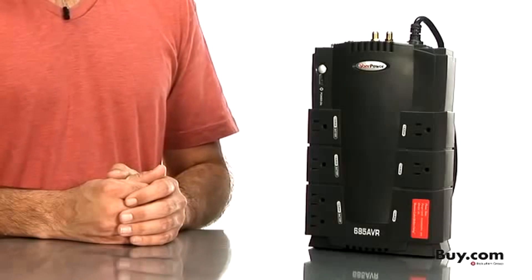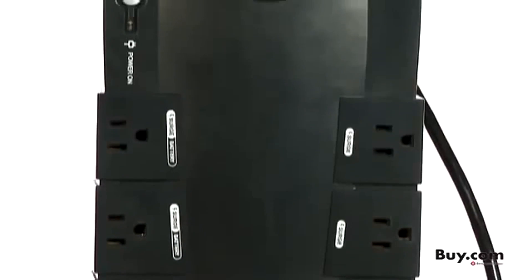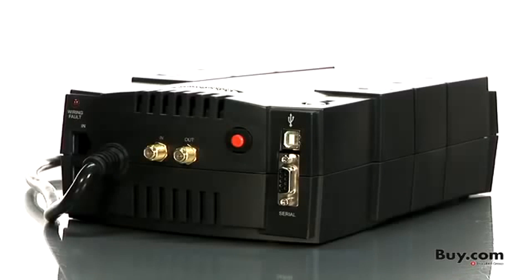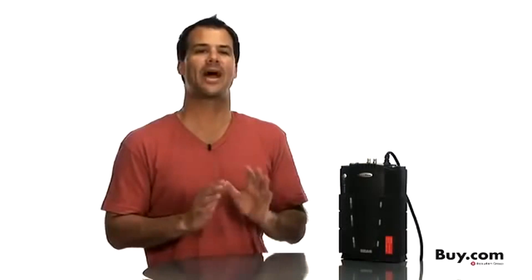The CyberPower Intelligent LCD Series CP685 AVR LCD Uninterruptible Power Supply or UPS safeguards home and small office computers as well as attached devices from damaging power surges and spikes. Unlike a surge protector, a UPS or battery backup will provide battery power during a brownout or complete power failure.